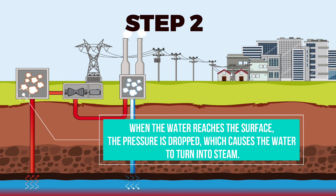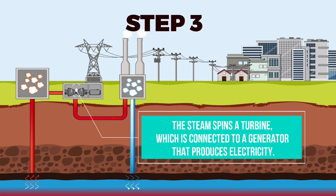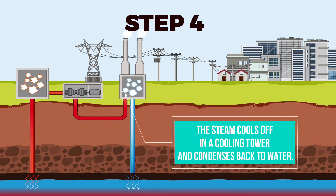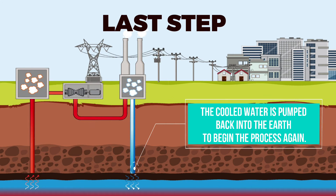Number two: when the water reaches the surface, the pressure drops, which causes the water to turn into steam. Steam is the main component of electricity generation. The steam spins a turbine, which is connected to a generator that produces electricity. Second to last: the steam cools off in a cooling tower and condenses back to water. And for the last step, the cooled water is pumped back into the Earth to begin the process again.